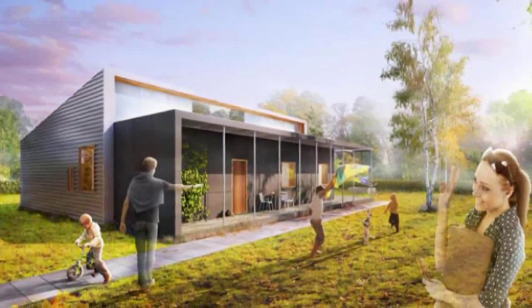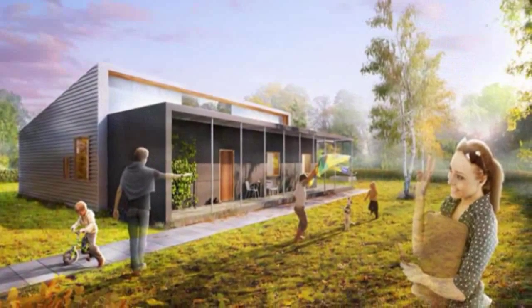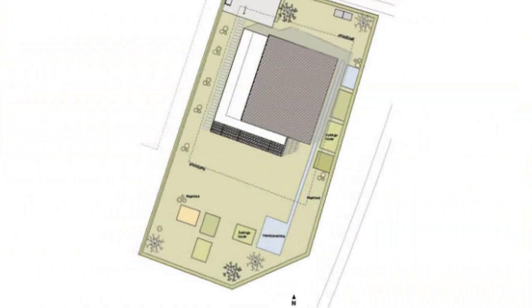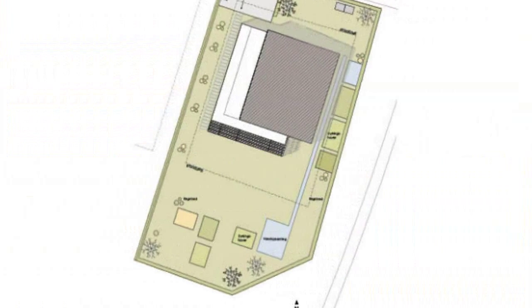Leninger Architects is using shipping containers for the base of the home, and they plan to incorporate a multitude of recycled, reclaimed, and upcycled materials to complete the project.